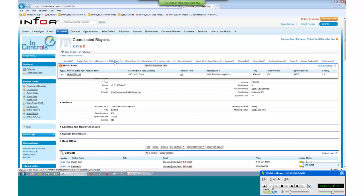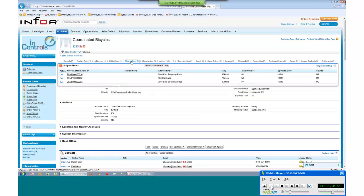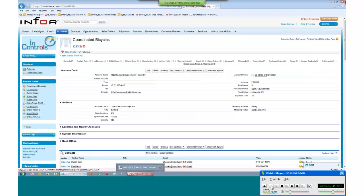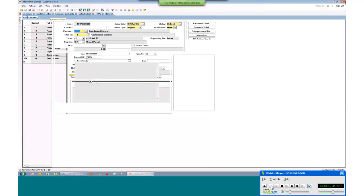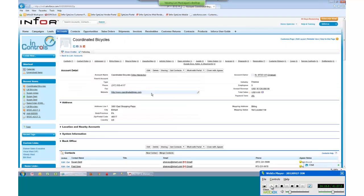You also have the ability to see all ship-to addresses associated with an account. A salesperson can update ship-to records and add new ship-to records while out in the field, and that information will be pushed into SightLine as that transaction takes place. This gives your salespeople the ability to keep your back-end support people in the know on what's going on with that customer.